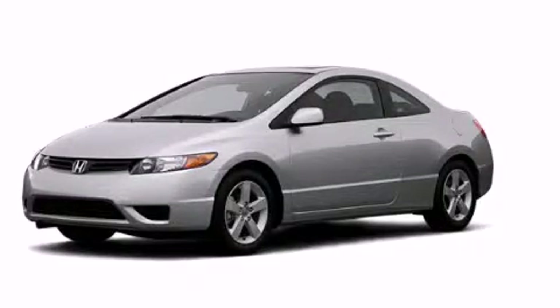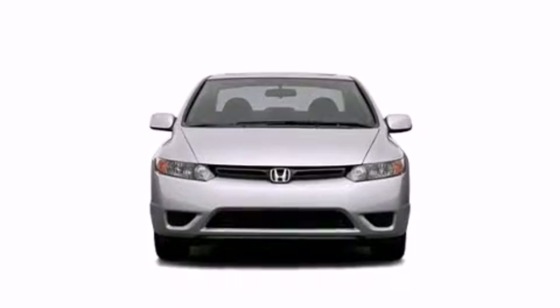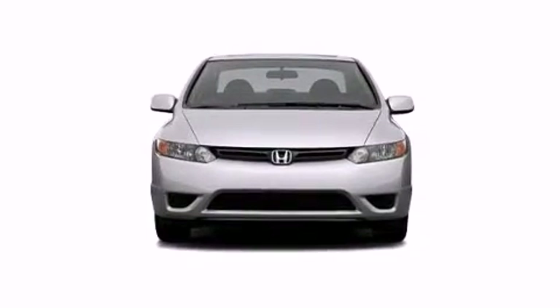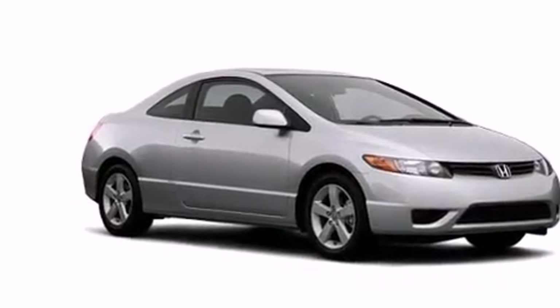This is a 2006 Honda Civic. It has a 1.8-liter four-cylinder engine and an automatic transmission. Features include air conditioning, a rear folding seat, and cruise control.